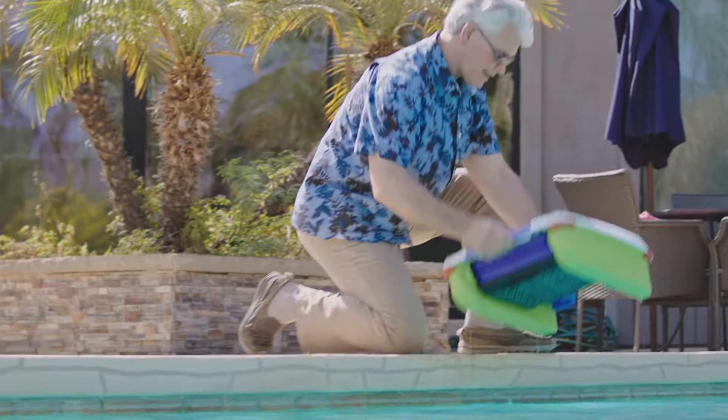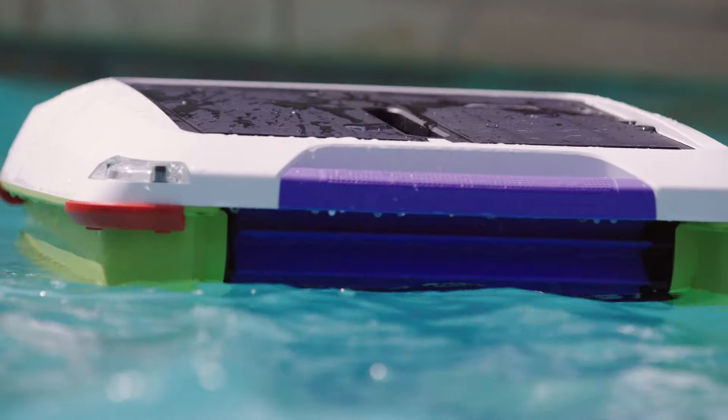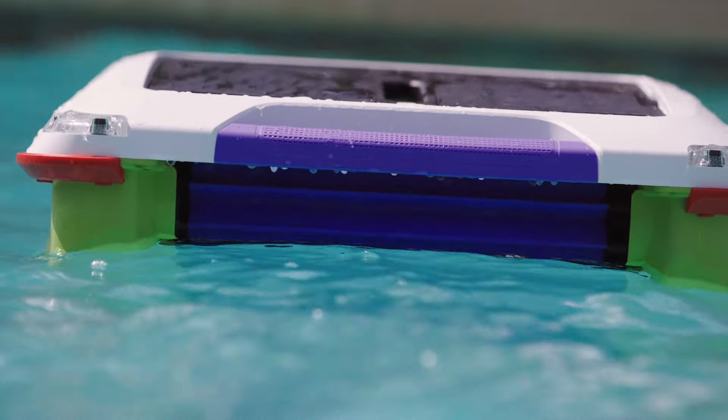Hi, I'm Paul Sim with Pivot Solar Breeze, and we're excited to bring you the newest member of our Solar Breeze family of solar-powered robots to clean your swimming pool.